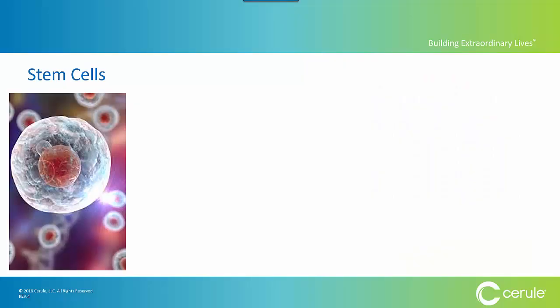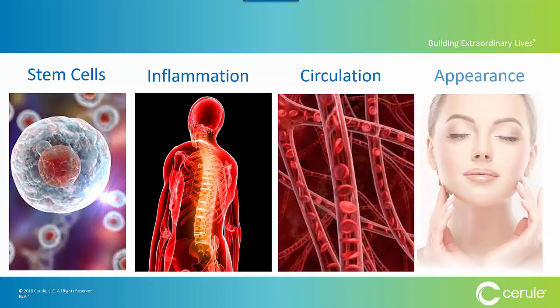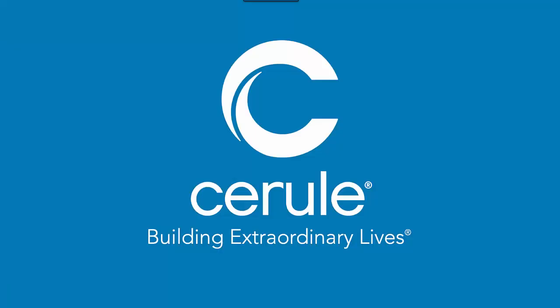Put it all together and you can see what we've done here. Whether it's about stem cell release, inflammation, circulation, or your appearance, we've launched a system of breakthrough products that all work synergistically to maximize and optimize your internal and external health. We are committed to continue launching incredible products backed by science, with superfood ingredients, all about allowing you to live a life of optimized health. Thank you for your time, and we hope you decide to use Cerule products.